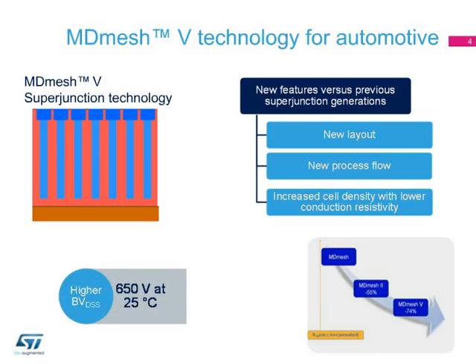The 650-volt rating provides a greater safety margin against high-voltage spikes, and enhances the system energy efficiency and power density, thanks to the very low RDS-on per-die area, which is around 50% lower than the previous MDMesh-2 devices.